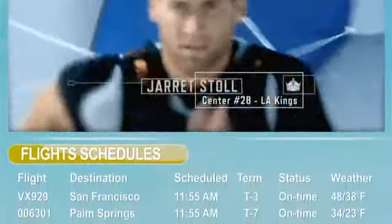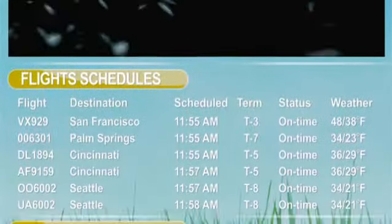Arriving passengers are shown information such as local news, weather, attractions, and events. Departing passengers are shown flight information, which airlines fly from the upcoming terminal, and shops and services that are available at the airport.